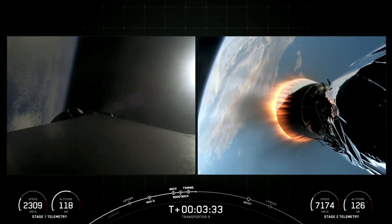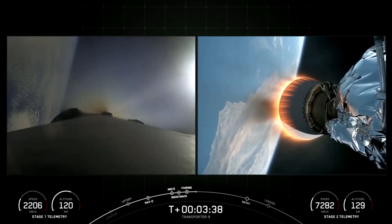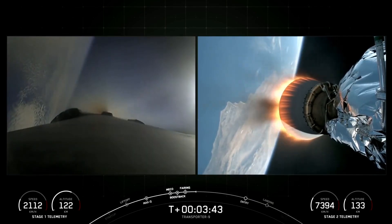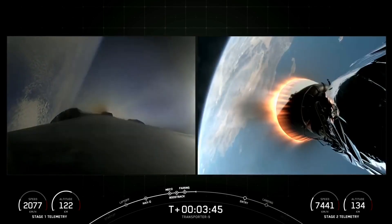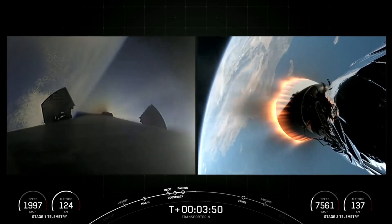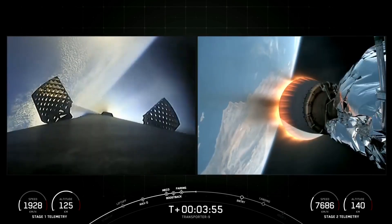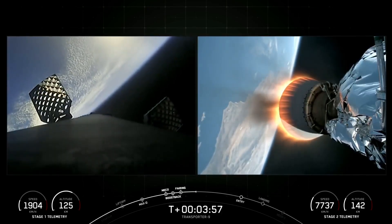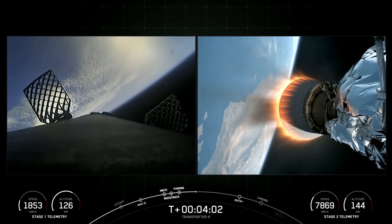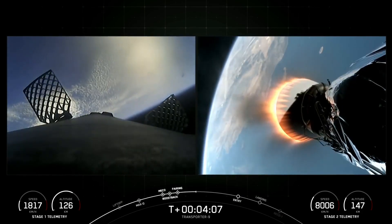Stage 1 boost-back shutdown. The boost-back burn has concluded for the first stage vehicle. That is the first of three burns in order for the first stage vehicle to make its way back to land. Both vehicles are following nominal trajectories. On your left-hand screen, you can see that the grid fins are deploying on the first stage vehicle. It will first do its flip, boost-back burn, and now it can deploy those grid fins to help guide it back to our landing zone today.